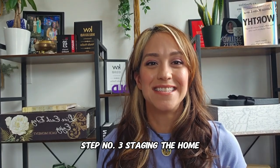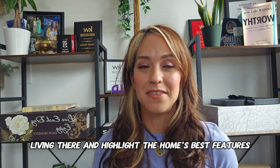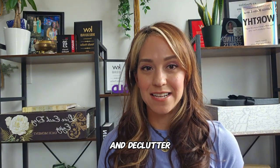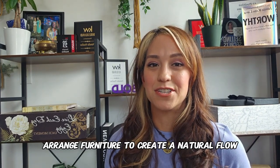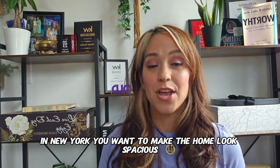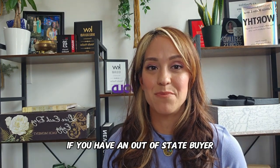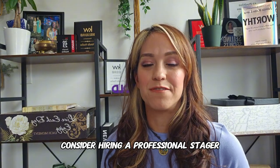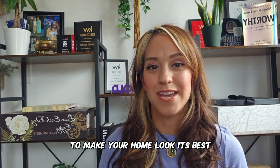Step number three: staging the home. Staging your home can help buyers visualize themselves living there and highlight the home's best features. Remove personal items, excess furniture, and declutter to make spaces look larger and more inviting. Arrange furniture to create a natural flow and emphasize spaciousness. With smaller square footage, you want to make the home look spacious, especially if you have an out-of-state buyer used to more space. Consider hiring a professional stager or ask your realtor for advice.